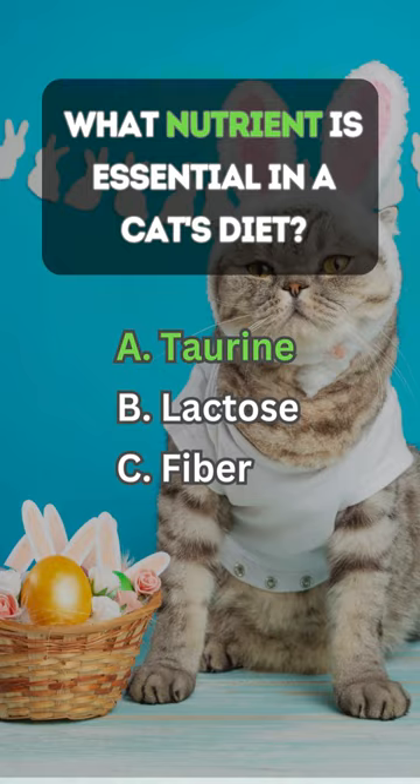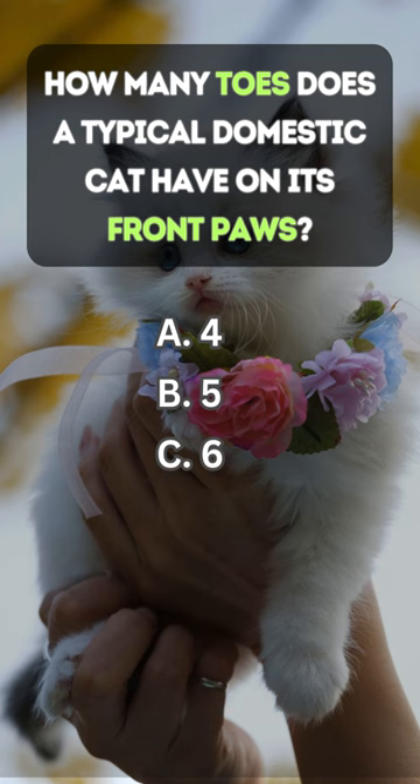Answer A: Taurine. How many toes does a typical domestic cat have on its front paws?